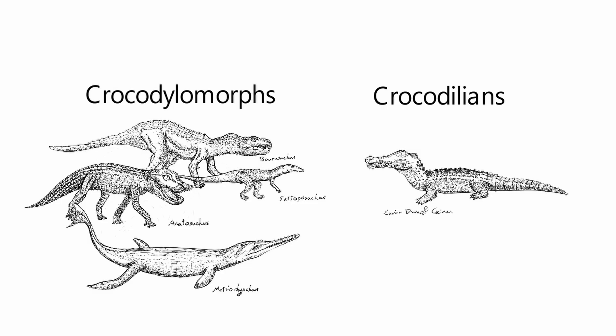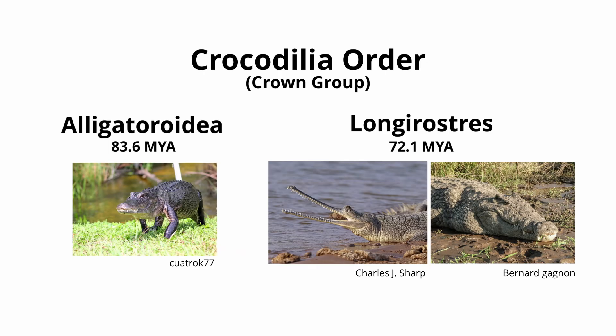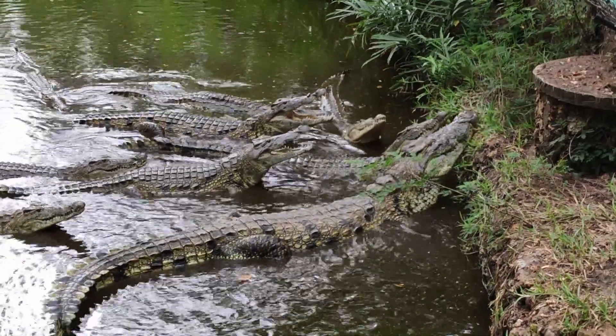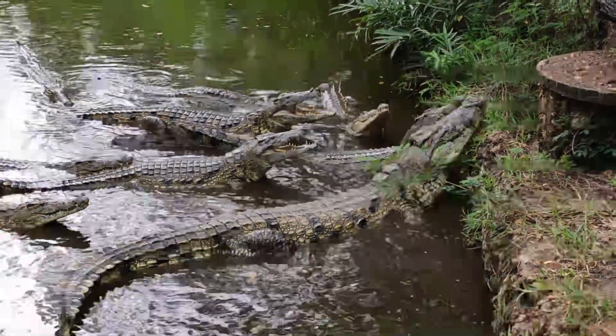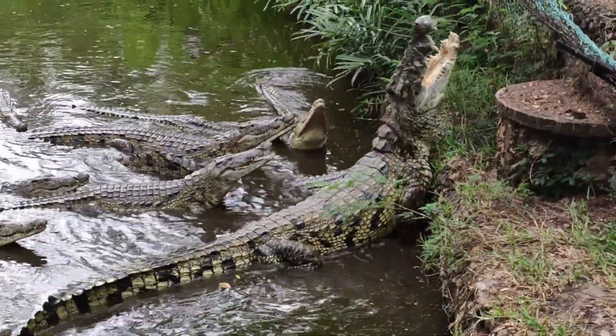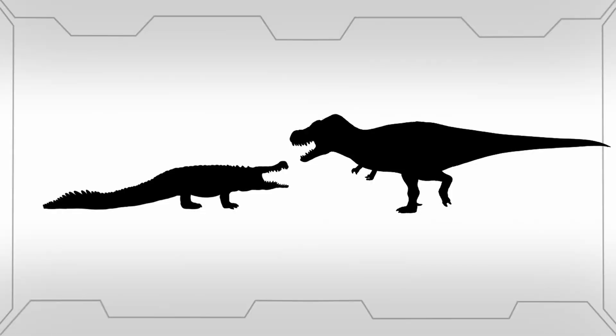Not to be confused with crocodylomorphs, the crocodilian order first emerged in the late Cretaceous somewhere between 80 to 100 million years ago. Dominating a semi-aquatic predatory niche along rivers, lakes and other large bodies of water is what gave this group of reptiles the necessary tools for survival, but also allowed some members to reach truly incredible sizes where not even the dinosaurs would be safe.